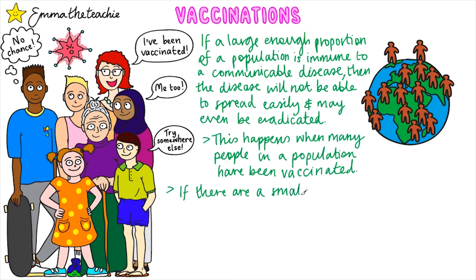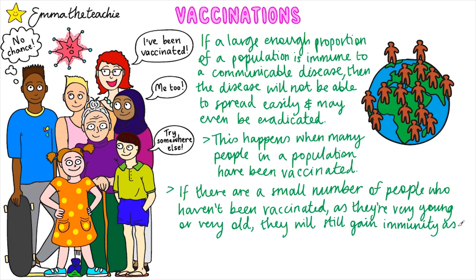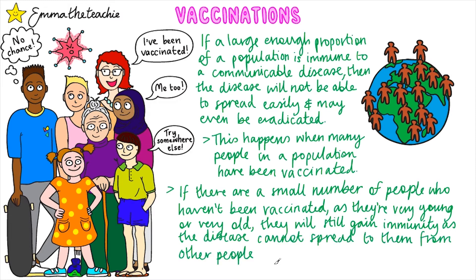This only works if it's many people in the population. But if there are a very small number of people who haven't been vaccinated — for example if they're very young, very old, or have an illness — they'll still gain immunity as the disease cannot spread to them from the other people. This is known as herd immunity. It's important to remember that this only works if there's a very small number of people who aren't vaccinated.